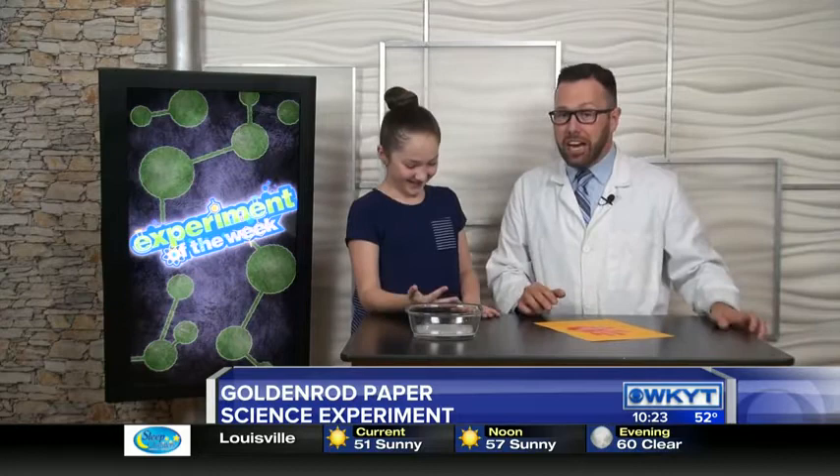We just indicated that it is a base. It turned that blood red color. For Hooked on Science, I'm Jason Lindsay.